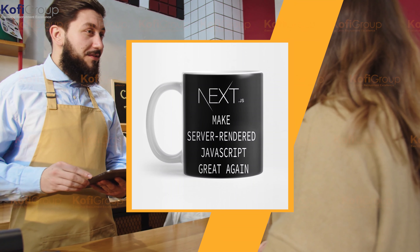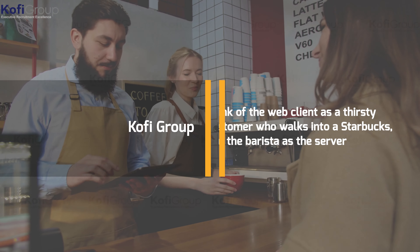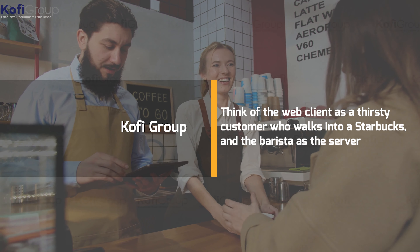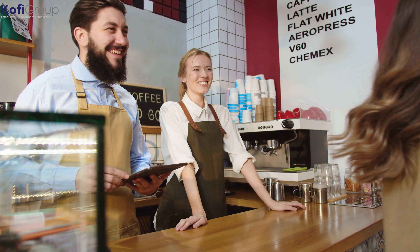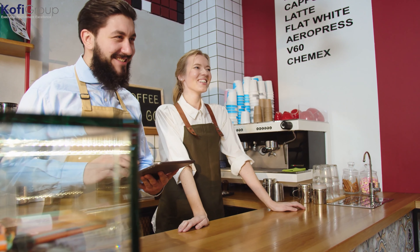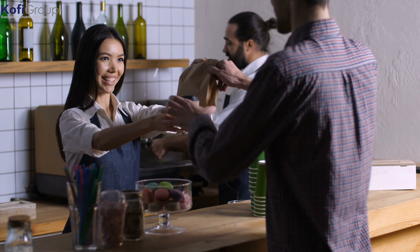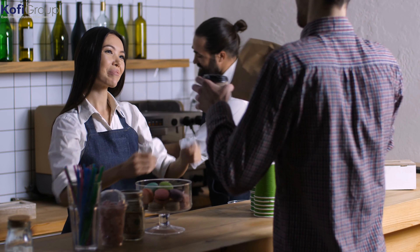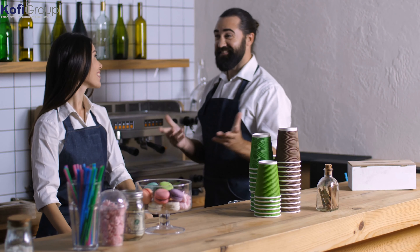If you think about it, Next.js is kind of like ordering at Starbucks. Think of the web client as a thirsty customer who walks into a Starbucks, and the barista as the server. Now this barista already has a certain idea about what the customer may want ahead of time — after all, people generally want coffee and other caffeinated drinks when they walk into a coffee shop.